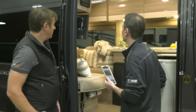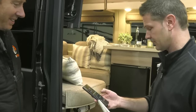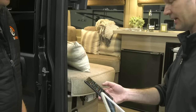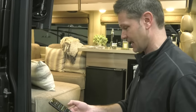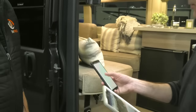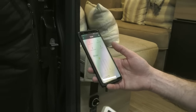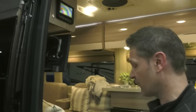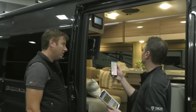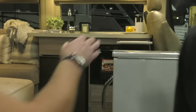Steve downloaded the RV Master app yesterday and paired it. It literally took about 10 seconds to connect — super fast. Everything you have on the unit is right there on your phone. The system operates differently from others, and John's team is going to walk us through the bells and whistles that set it apart.